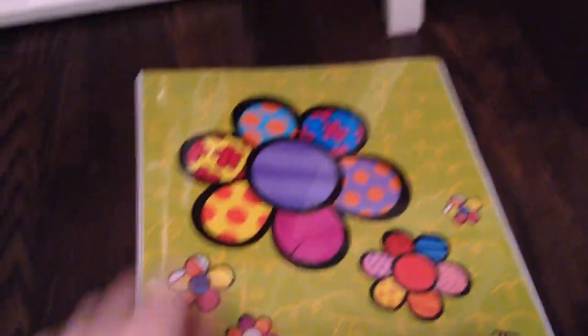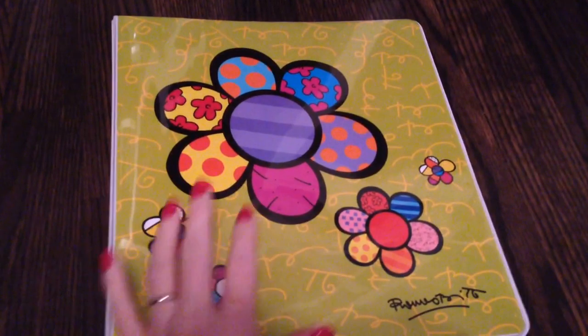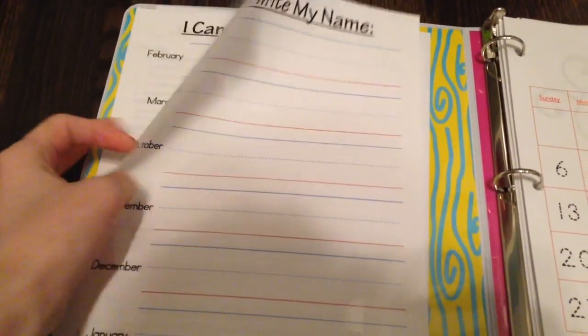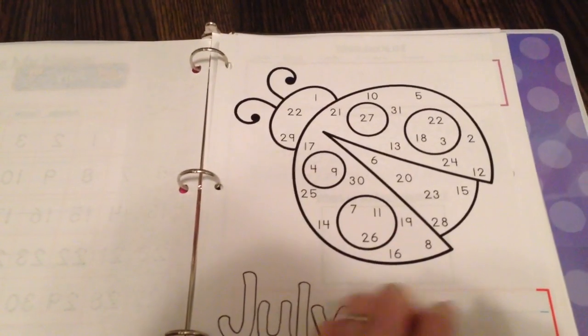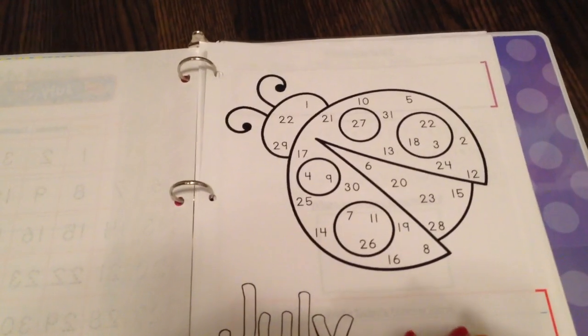Then she has her calendar notebook, which is going to go along with some of the things we have on her bulletin board, like a calendar. We're going to go over that with her, and she can mark the corresponding day in her notebook. These are the 'I Can Write My Name' — you have them write it every month to see their progress on writing their name. I'll show her the date on the big calendar, and she can mark along the number here that corresponds with whatever day it is. It's from mamaslearningcorner.com — I thought these were really cute.